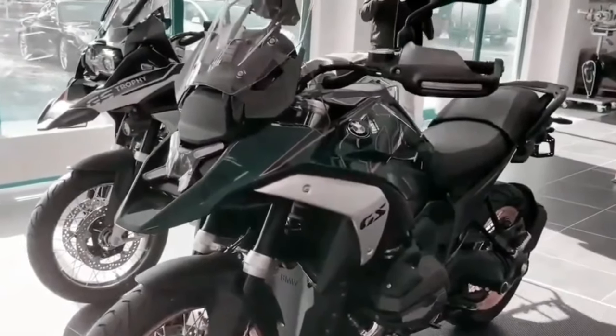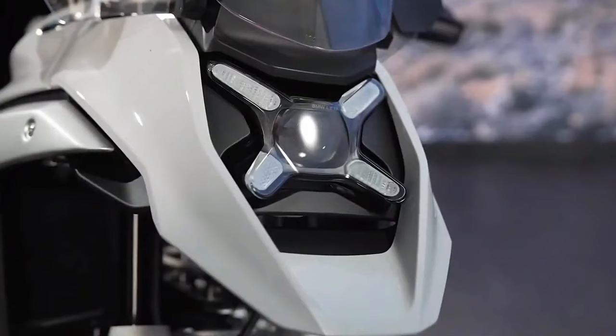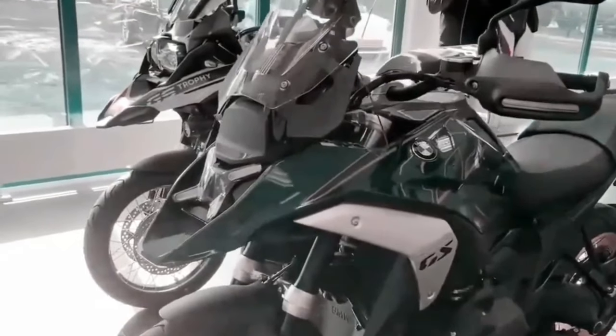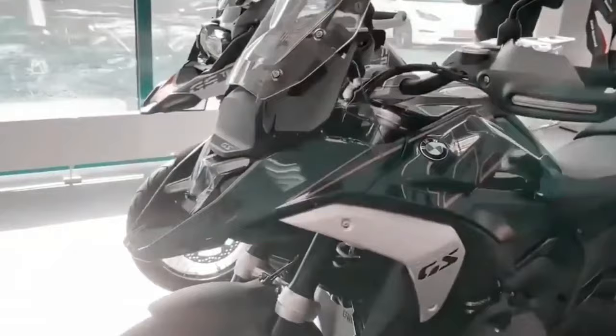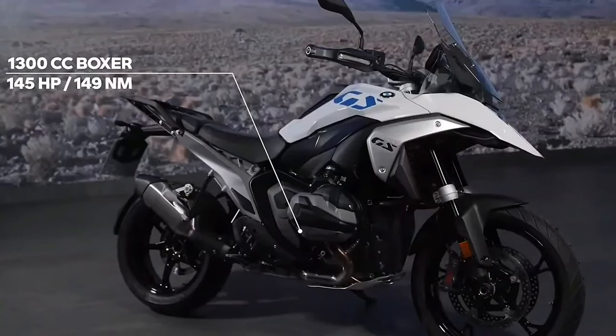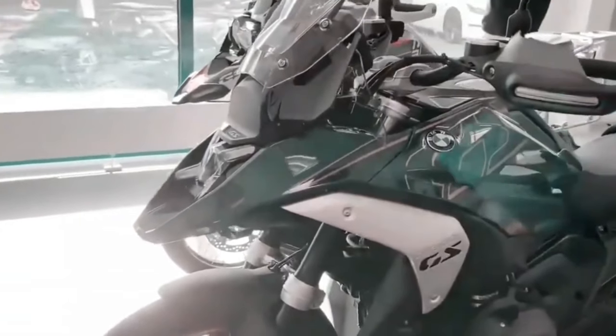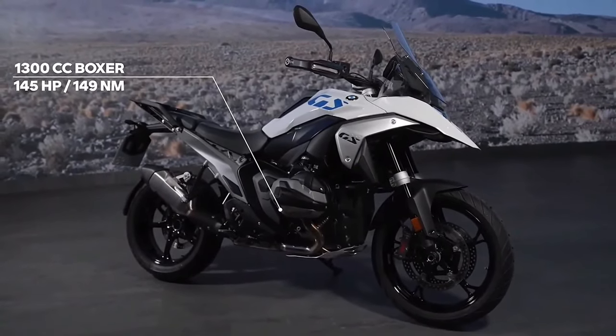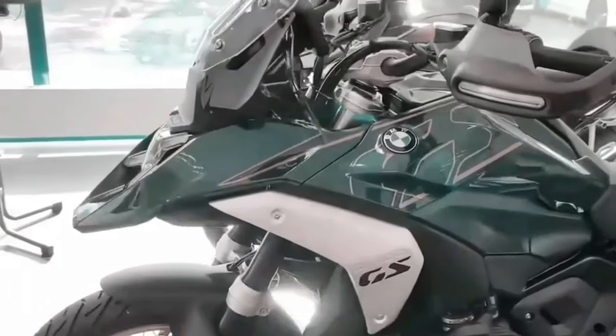Hello guys, welcome back to Moto ADV channel. We hope you guys are doing well. Today we're gonna show the 2024 BMW R 1300 GS Adventure first look review and explain the details of the bike. We hope you guys enjoy it. Please don't forget to subscribe for more videos. Thanks for watching.